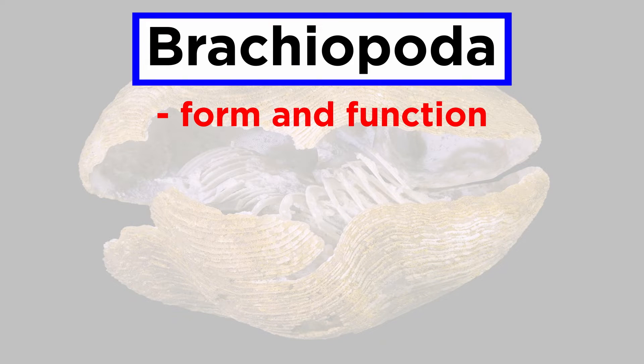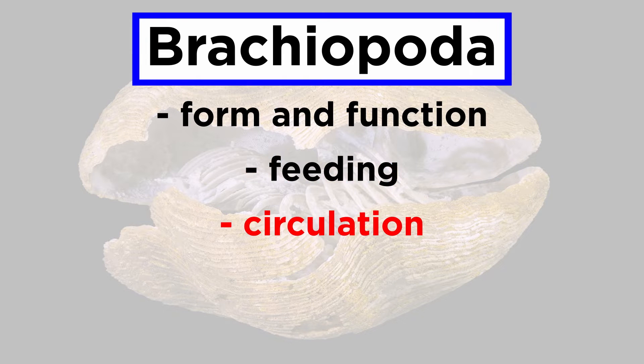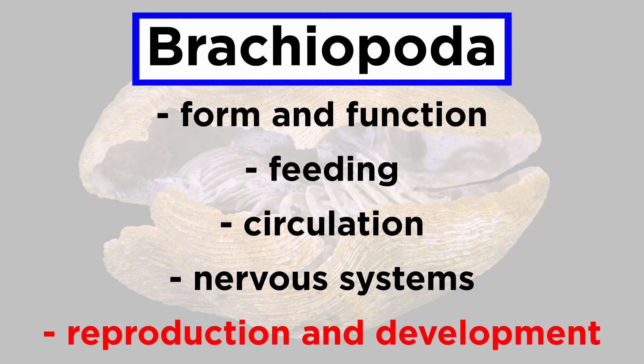We'll study them by going over form and function, feeding, circulation, nervous systems, and reproduction and development.